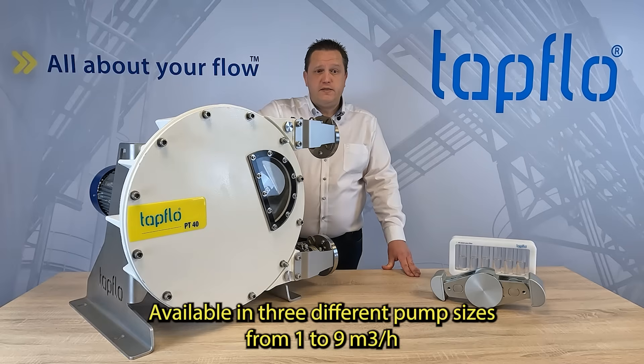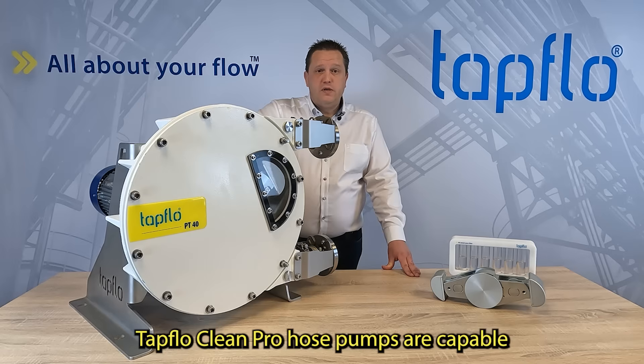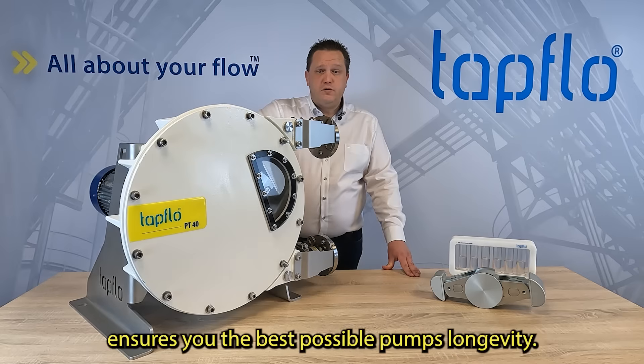Available in three different pump sizes from 1 to 9 cubic metres per hour, TAPFLOW CLEANPRO hose pumps are capable of handling very large volumes of liquids. The nodular cast iron housing ensures the best possible pump longevity.